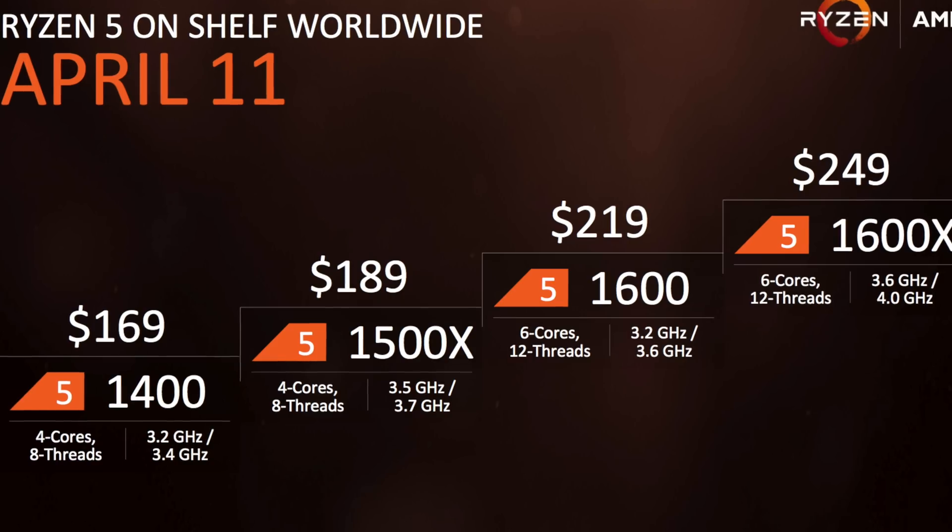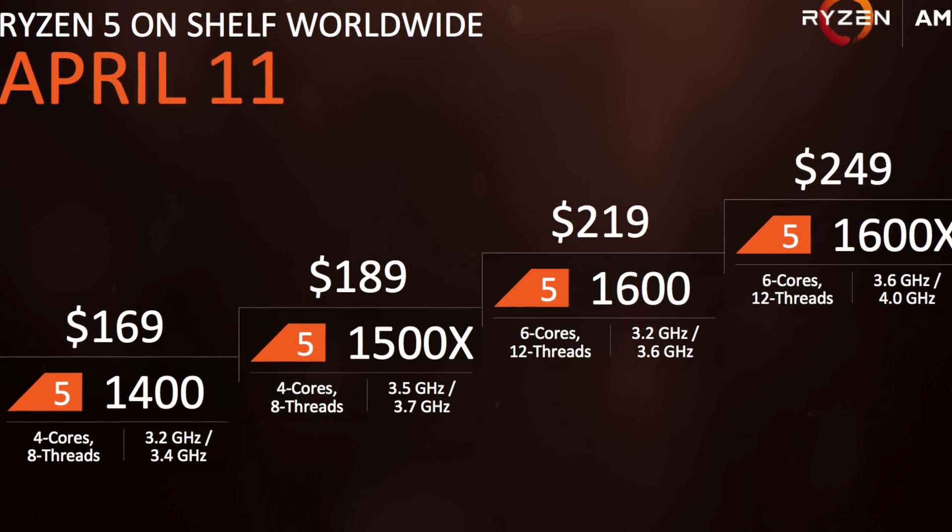Now how does this thing test, how does it score? Well, we'll know that very soon, because on April 11th you'll be able to get your hands on all of these CPUs. Let's pay attention — April 11th, that's when all of the Ryzen 5s will hit. We'll have new builds for you guys, just like the one behind here. We'll have builds on every one of these that we can get our hands on and bring those systems to you folks here on Tekka Tomorrow.